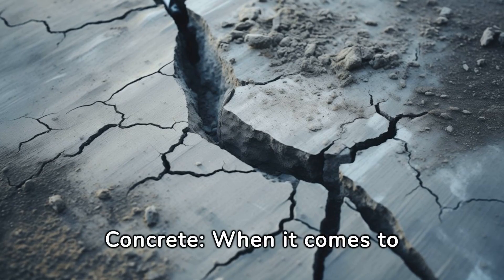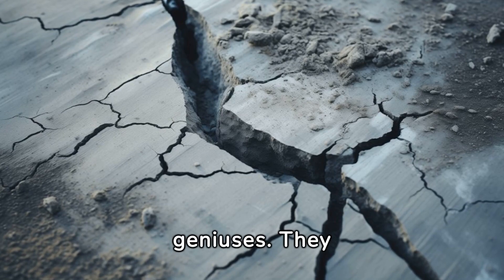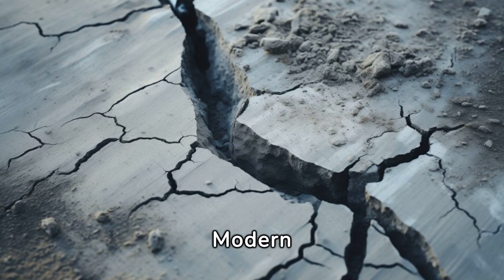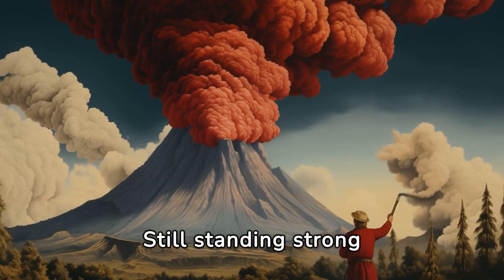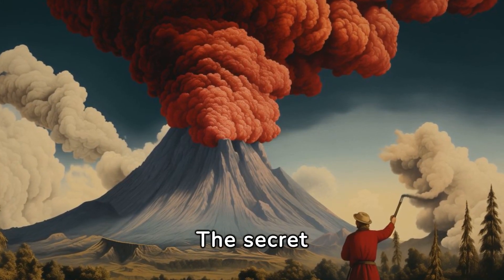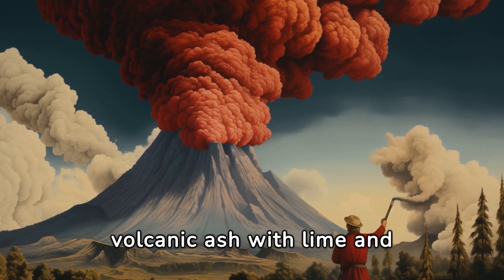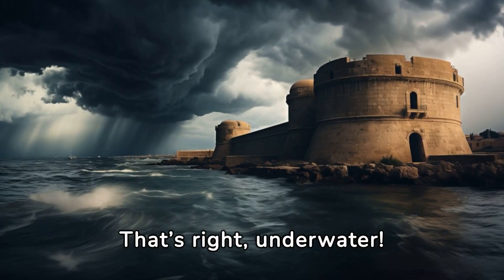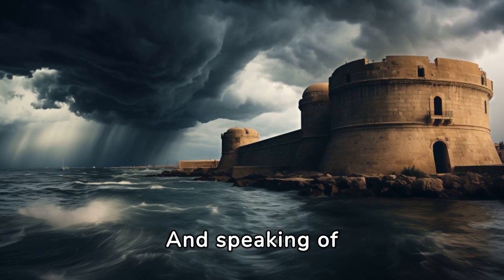Roman Concrete. When it comes to building materials, the Romans were literally concrete geniuses. They invented a type of concrete so durable that we're still scratching our heads over it. Modern concrete crumbles and cracks like a cookie after a few decades. Roman concrete? Still standing strong after thousands of years. The secret ingredient: volcanic ash. They mixed volcanic ash with lime and seawater to create a super concrete that could set underwater. Roman harbors built with this concrete are still resisting waves today.